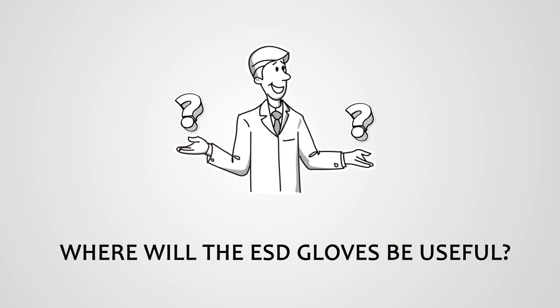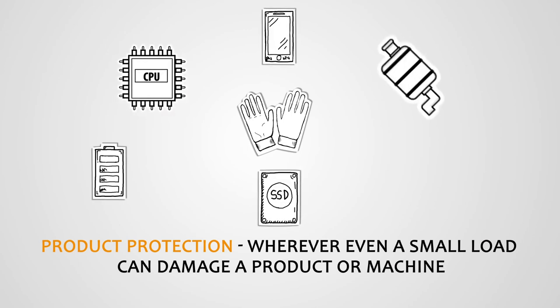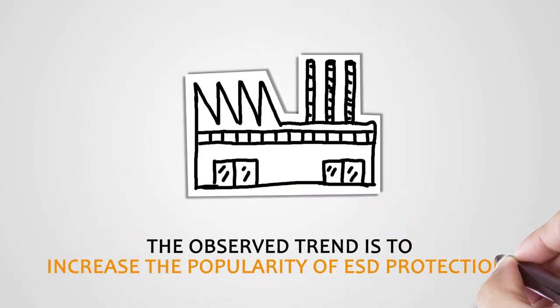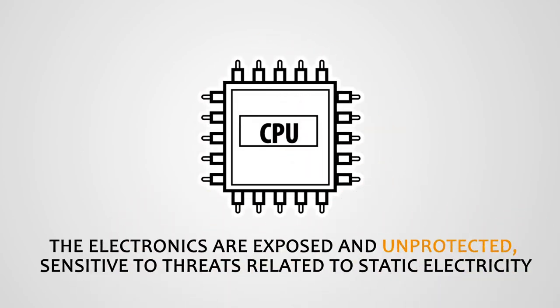ESD gloves serve two functions. The first is product protection — wherever even a small electrical load can damage a product or machine. This includes factories working with electronic parts and components, the automotive industry, and production of household appliances. The observed trend in Poland is increasing popularity of ESD-compliant production. All electronics on the assembly line are exposed, unprotected, and very sensitive to the dangers of static electricity.